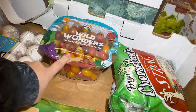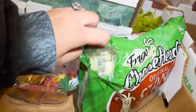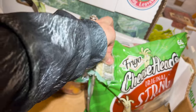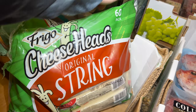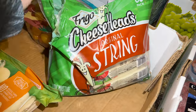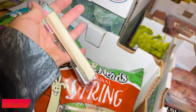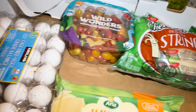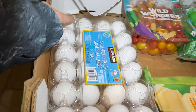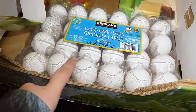I got cherry tomatoes in different colors for James — he likes to take them as a snack to school. Maybe five dollars something. I also got a 60-pack of string cheese — the boys already stole a few. Both James and Matthew love to snack on them.